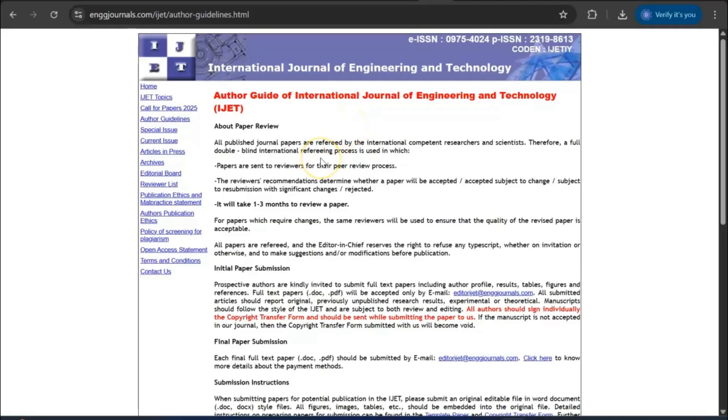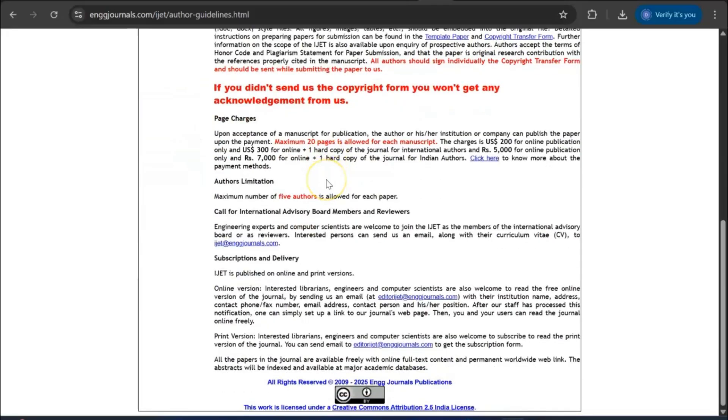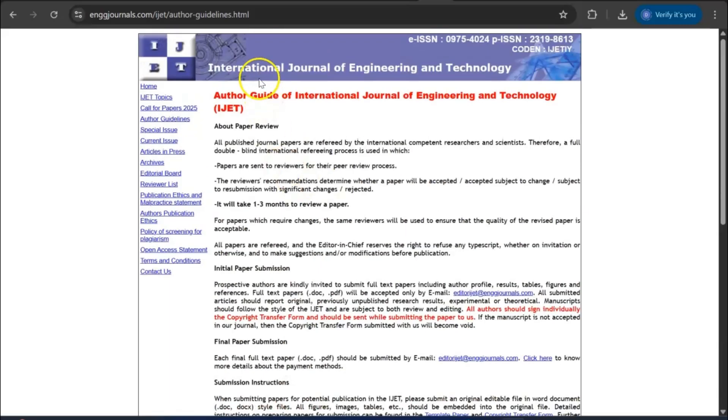Finally in engineering, we have the International Journal of Engineering and Technology. This is a very good journal although it is yet to be Scopus indexed, but it has a good possibility for a fast review process — so you can try this journal.